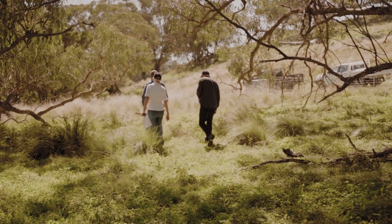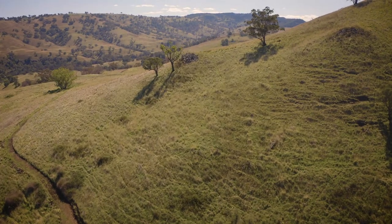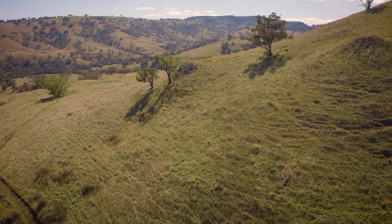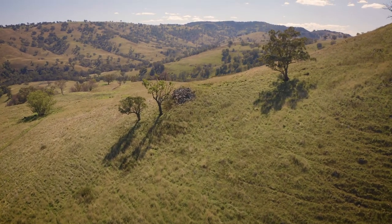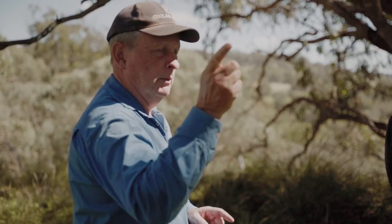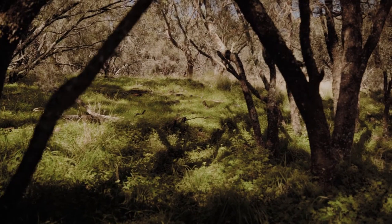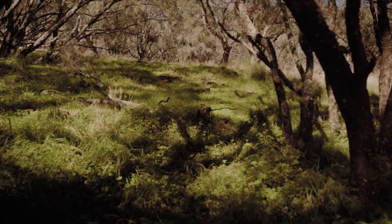We did a fair bit of analysis in terms of what areas were going to be appropriate — that was probably the most tricky component of the project. In conjunction with Local Land Services, we worked out exactly what we needed to do and where we needed to set up. The information provided was great. There were also benefits in terms of fencing off areas that we otherwise probably wouldn't have done, and putting in water infrastructure as well.